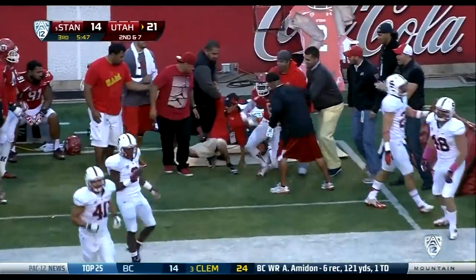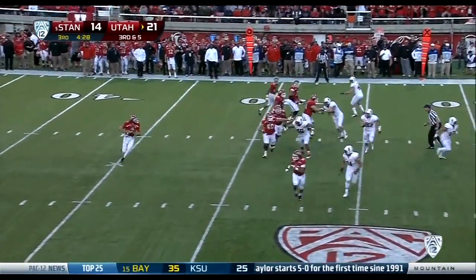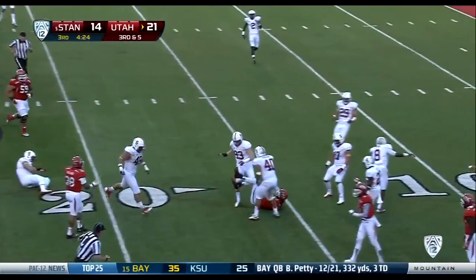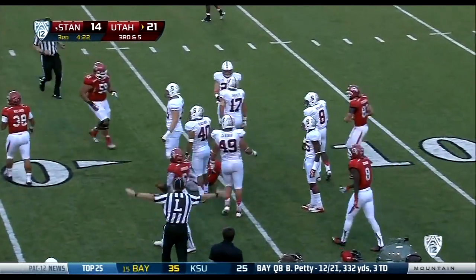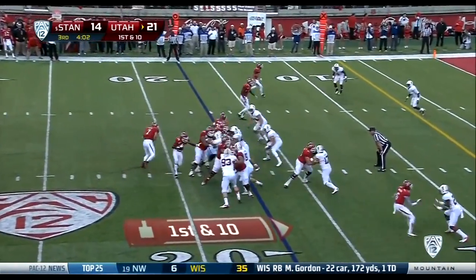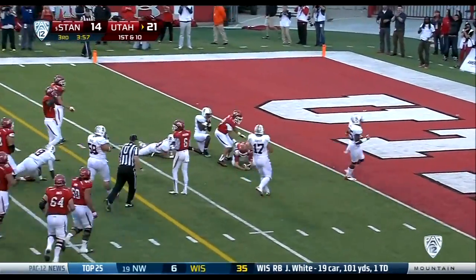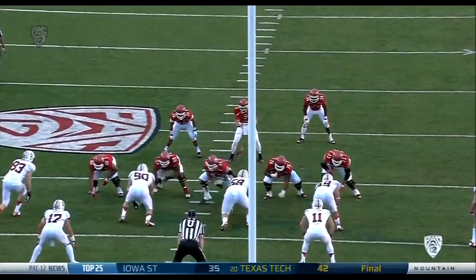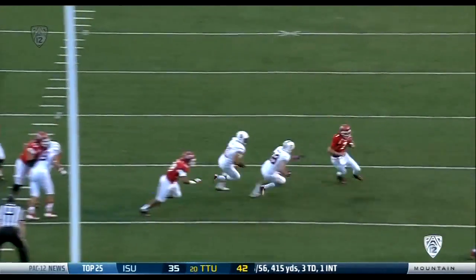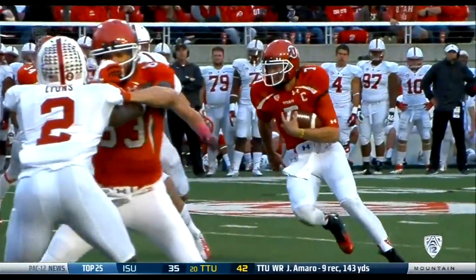Anderson gets shoved out of bounds by Ed Reynolds. Wilson on the rollout will run — Travis Wilson first down Utah in the Stanford red zone. Wilson keeps it, inside the 10, spins down to the three-yard line. Great job understanding what the defense is trying to take away. He gets out of there but he comes up — looks like he's holding that right arm down low.